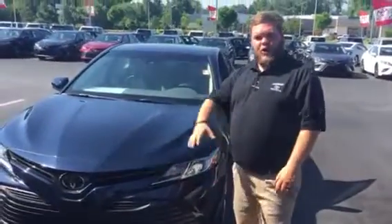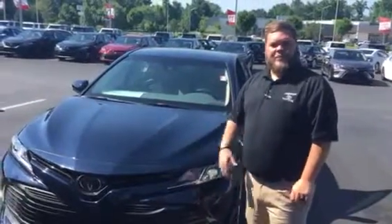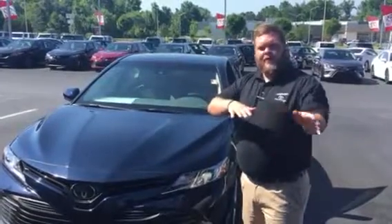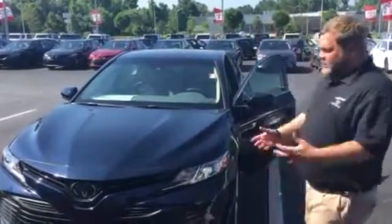Which means if you set your cruise control at 70 on the interstate — or if you're me, at 80 on the interstate — and someone's going slower in front of you, it'll slow down and stay at a safe distance behind the car in front of you. Once they move, it'll speed back up to where you have it set. This is an LE model.